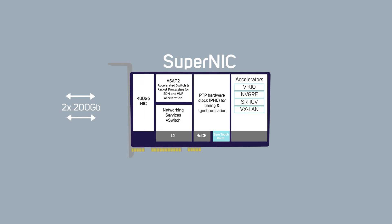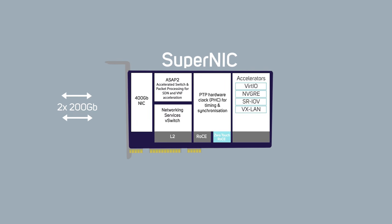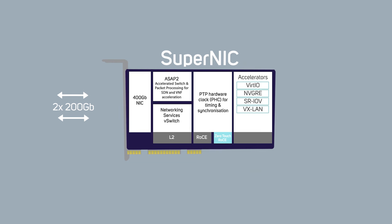Some of the SuperNIC's functions include high-speed packet reordering, maintaining the sequential integrity of the data flow, advanced congestion control using real-time telemetry data, and the ability to program I/O to enable customization in the infrastructure of AI cloud data centers.